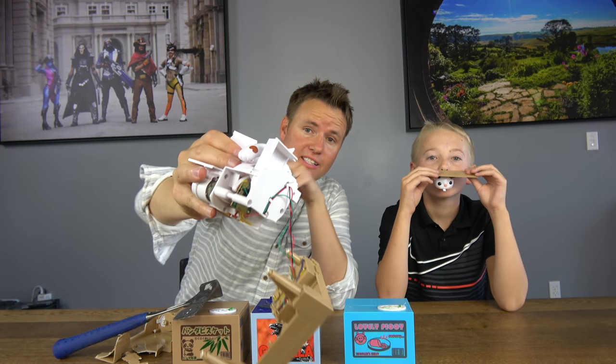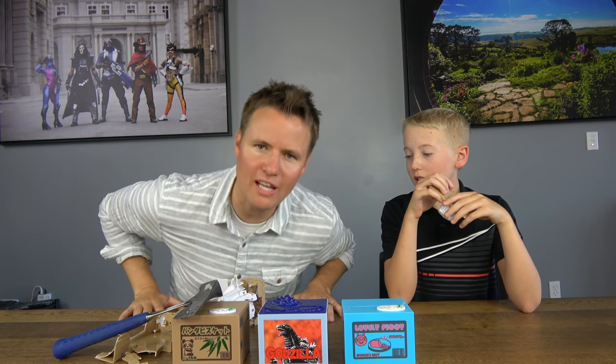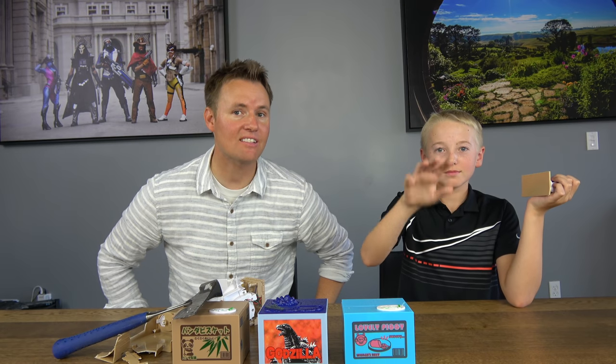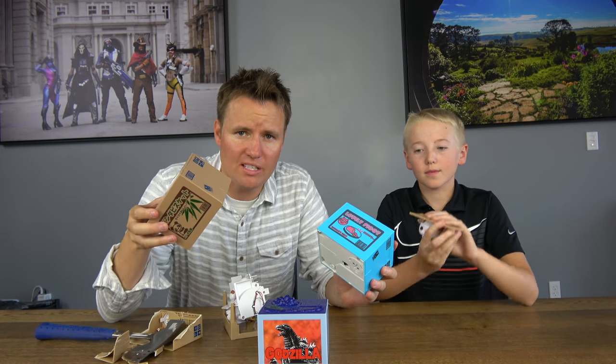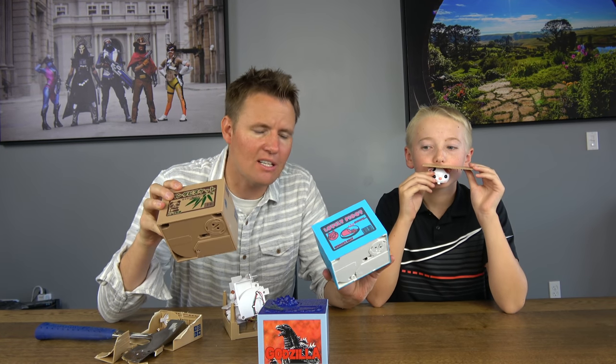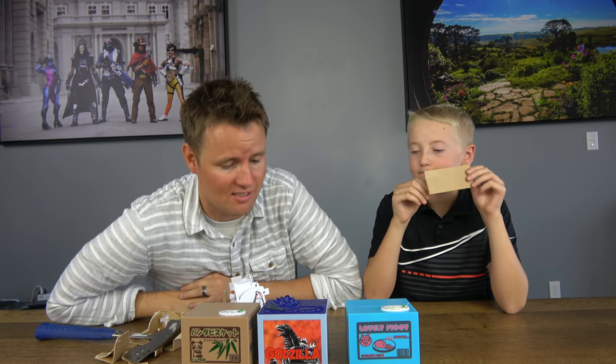I'm pretty proud of myself for being able to take this thing apart, find the insides, and have it still be functioning — because it still works. That cat still waves its arm in our garage — I am not joking, it just sits there waving its arm and it's been over a year. It's a decapitated cat. These are some of the weirdest things you can get on Amazon. Let us know if there's anything else you'd like us to cut open and see what's inside, because this was a lot of fun. Super interesting coin bank.